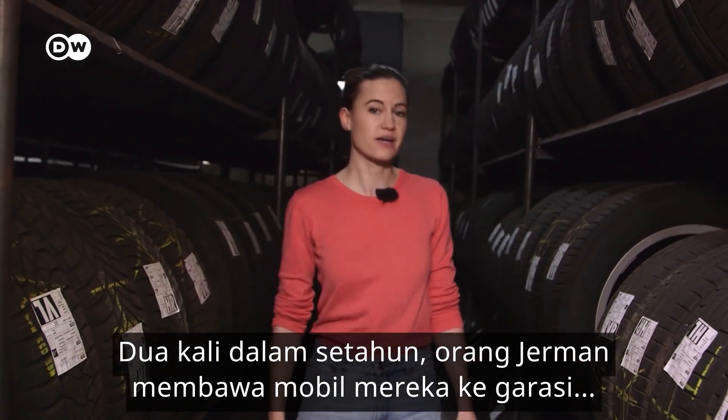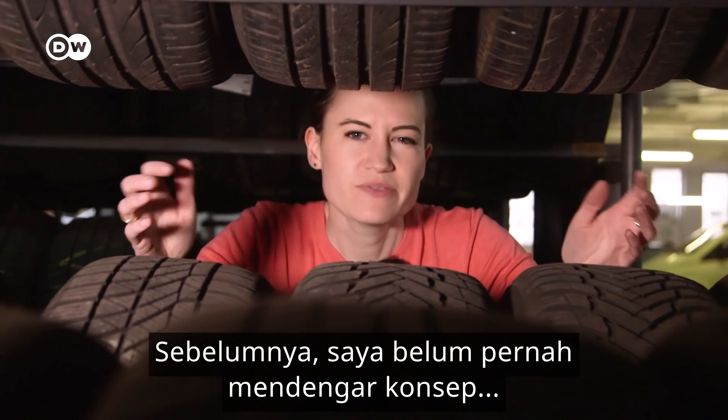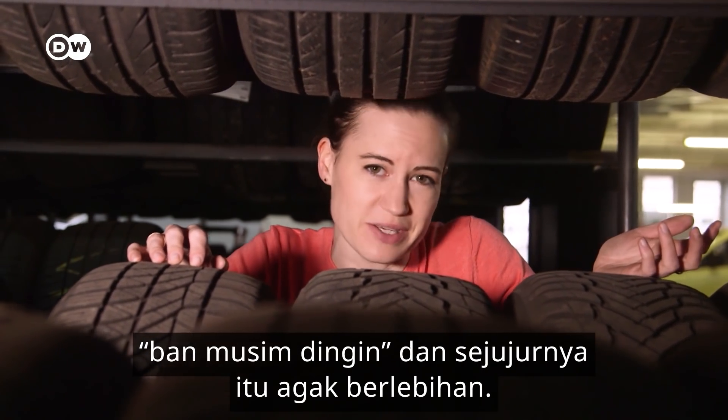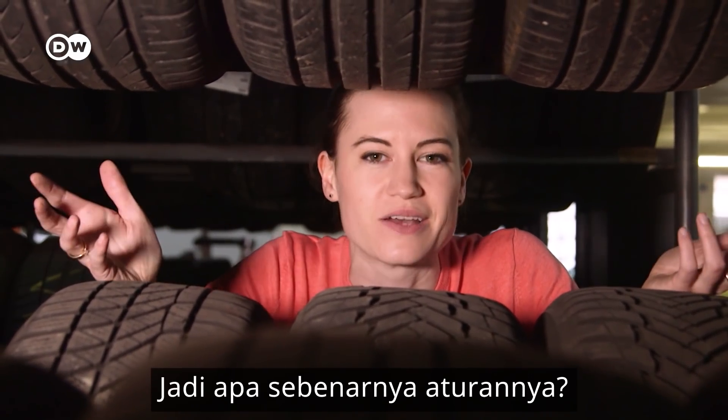Twice a year the Germans take their cars to the garage and change their tyres from winter to summer and back again. I'd never actually heard of the concept of winter tyres before. And to be honest, it seemed a tad over the top. I mean, sure, it can snow here, but it's not Canada. So, what exactly are the rules?